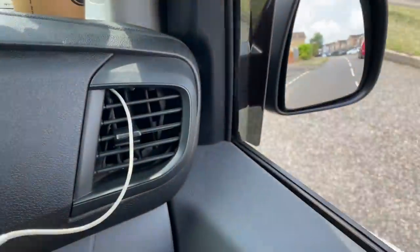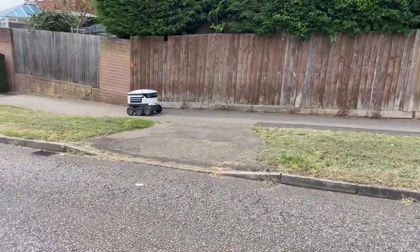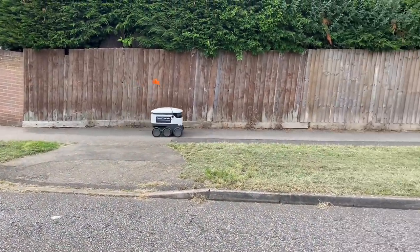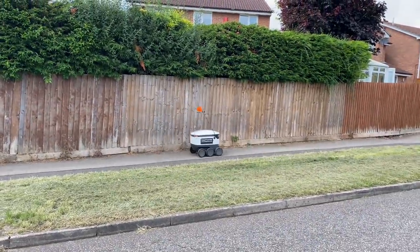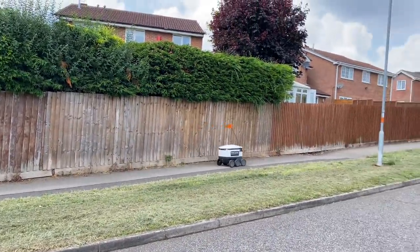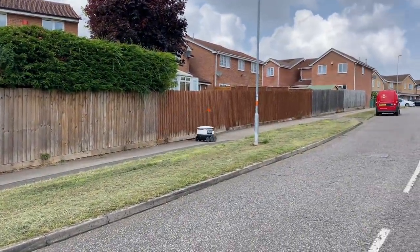I'm just working in Northampton at the minute and something I noticed last time I was here absolutely blew my mind. This thing here drives all the way along the path delivering food from shops and stuff - people won't believe it, they'll bring up a Subway and have it delivered to your house. They're just bowling around on the street - it's mental.